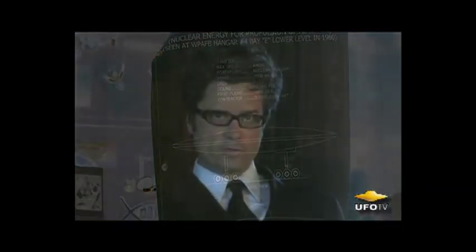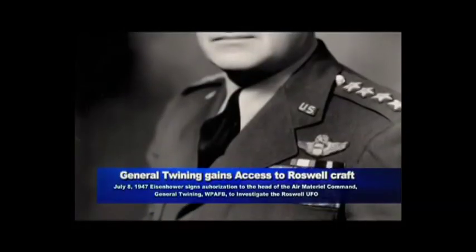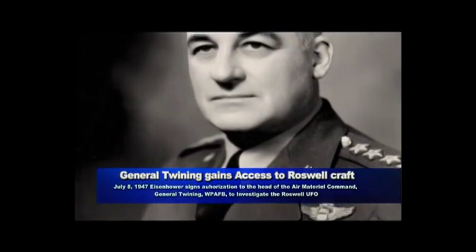After the Roswell crash, in the first week of July of 1947, it is alleged that the alien bodies and the craft were taken to Wright-Patterson Air Force Base in Dayton, Ohio. That's where the alien bodies and the craft were taken.